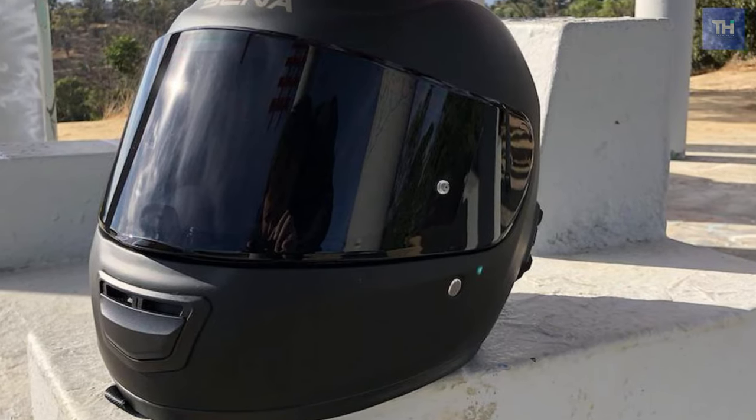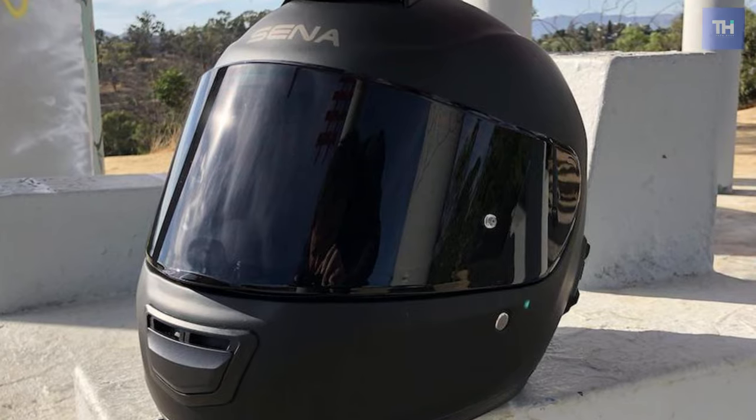The helmet is certified by DOT and ECE, so 100% safety is assured.